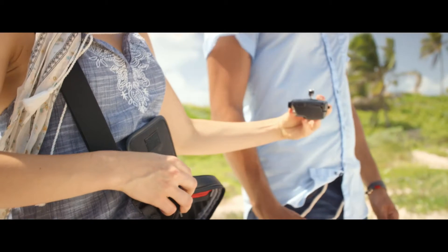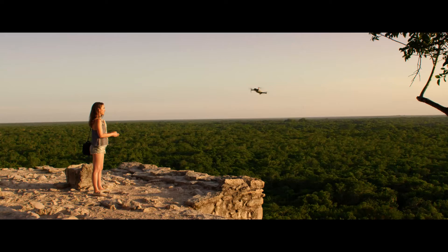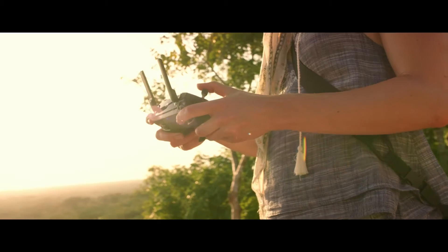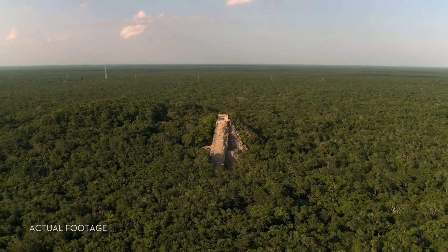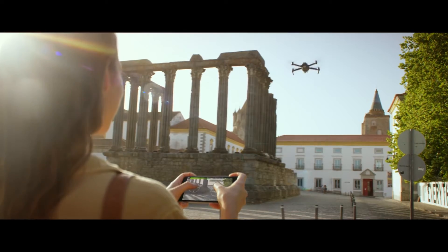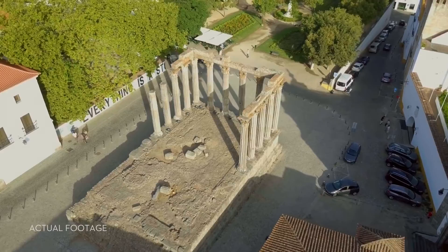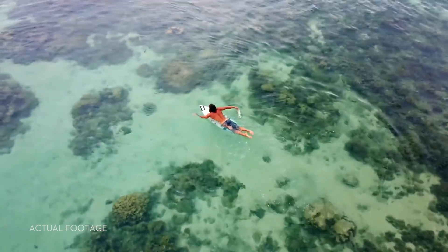Everything can be controlled using a gamepad-sized controller you can keep in your pocket. It opens up to clamp around your phone and has been custom engineered to give you more feedback and more accuracy. You will always feel in control. If you don't want to bother with the controller, fly using virtual joysticks right from your phone over Wi-Fi.